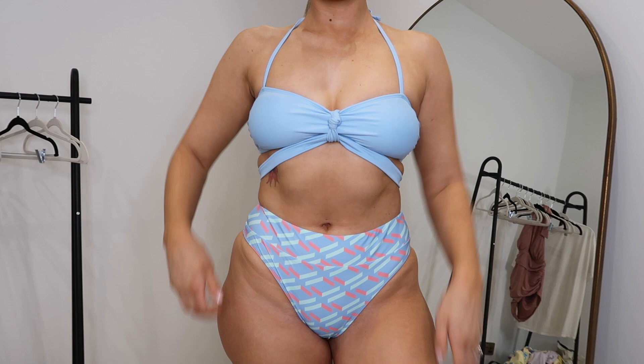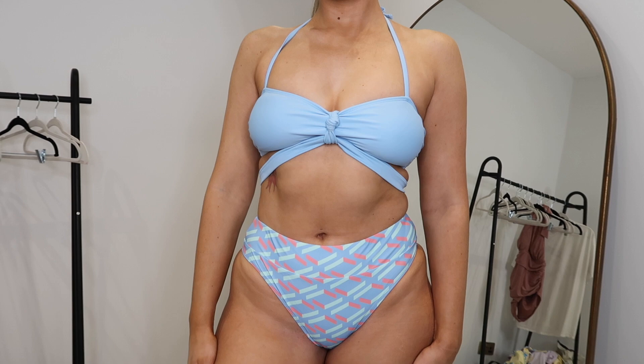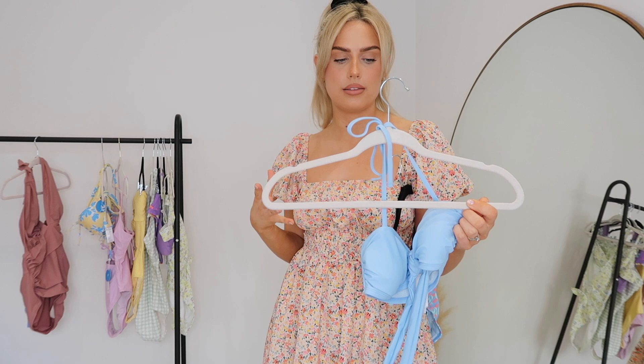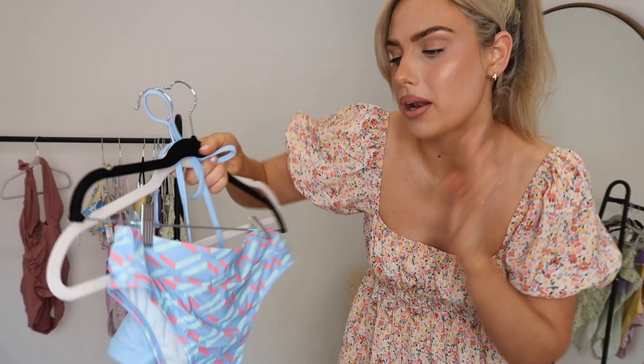The bikini top is a halter neck style but it's got this tie-up section that wraps around your stomach area and kind of makes it look a bit more like a one-piece. I really liked it because it was a little bit different. I also love this pastel blue - it's one of my absolute favorite colors - and I love the different pastel shades on the bottoms giving a contrast. I think it just looks really cool and a little bit different.